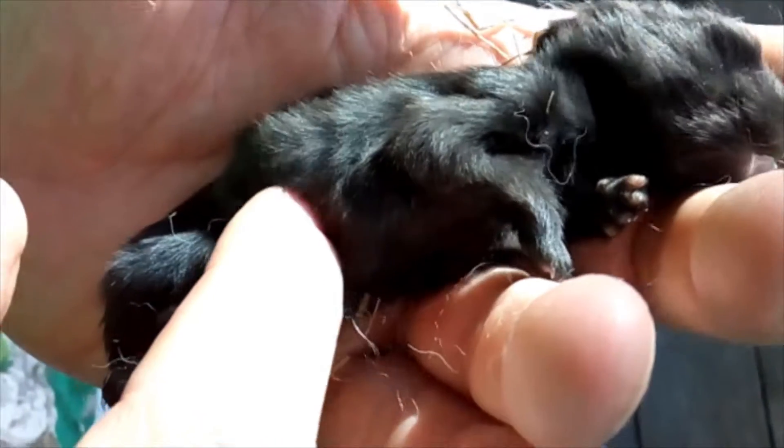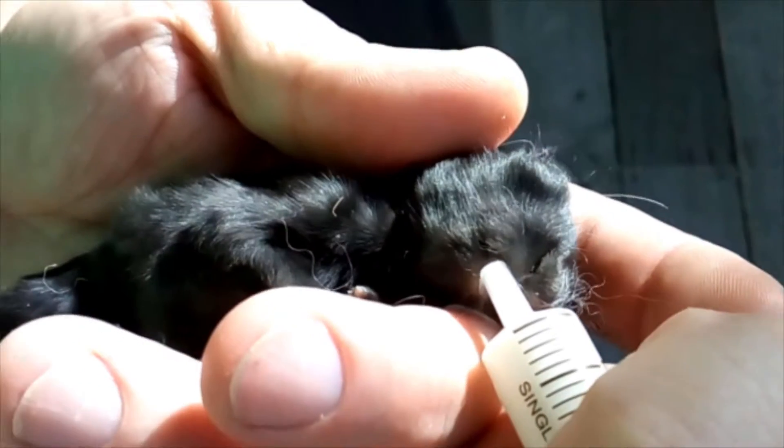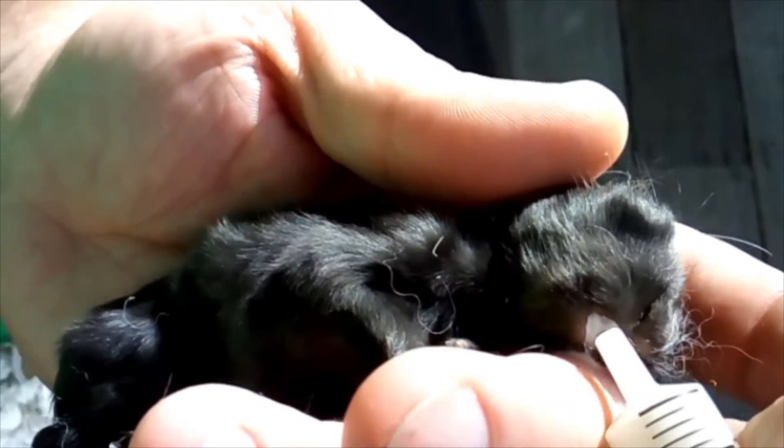I don't know if you can see but that's its stomach — it's pretty much just a collar cavity almost. Come on.